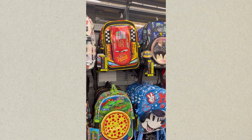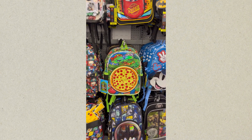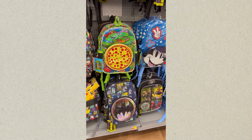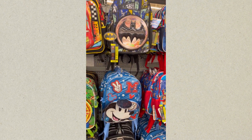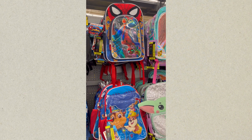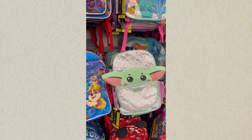The next backpack you'll see is a Lightning McQueen bag, Teenage Mutant Ninja Turtles, Batman. That is Minnie Mouse. And I cannot make out what the bottom one is, but that's another Batman backpack, Spider-Man, Paw Patrol, Baby Yoda.